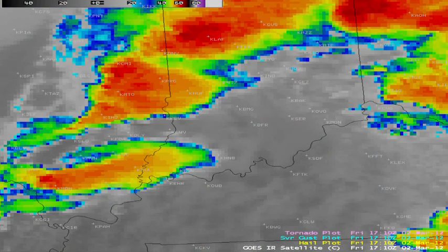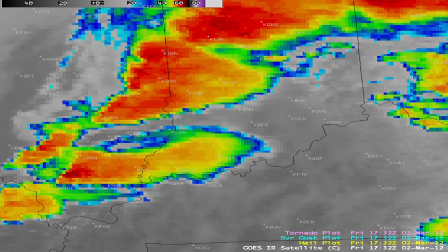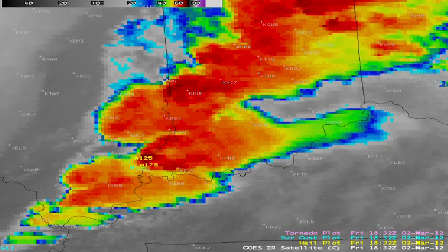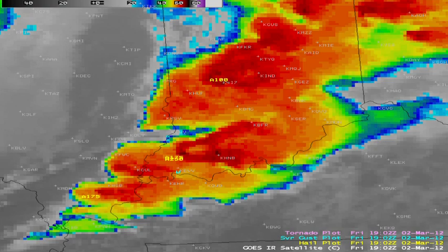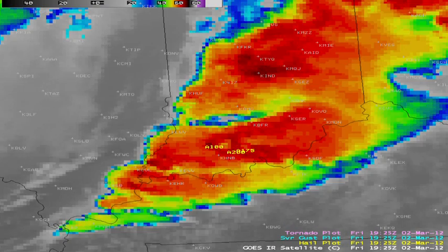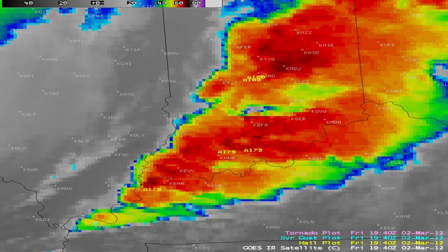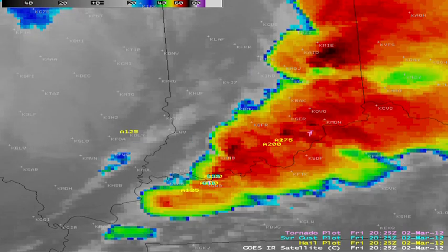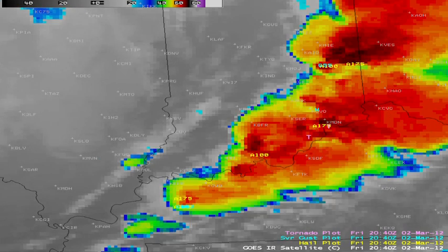Satellites also detect what we call boundaries. These boundaries, left over from old thunderstorms, become the focus of new thunderstorms during the day and actually enhance the tornado potential. Visible satellite technology allows us to identify this, which otherwise would be going totally unnoticed and undetected.